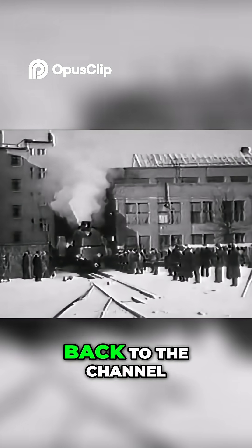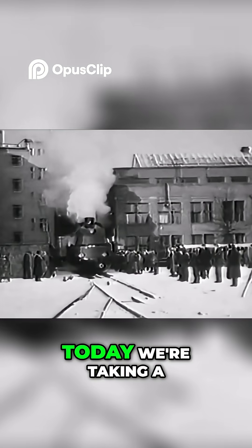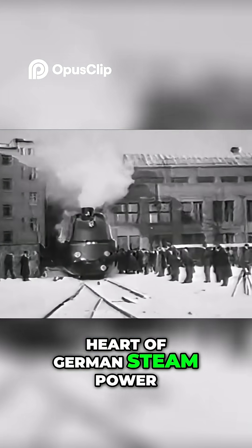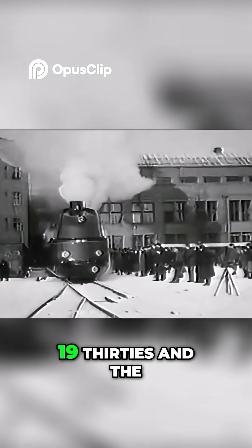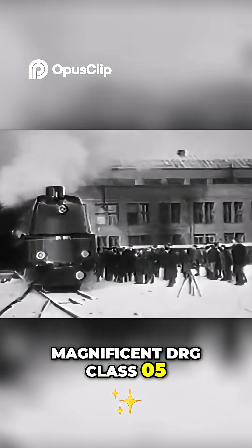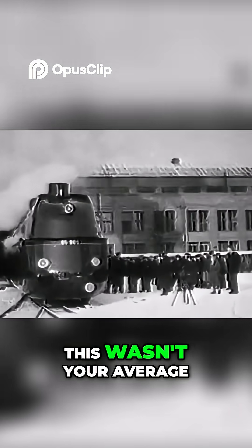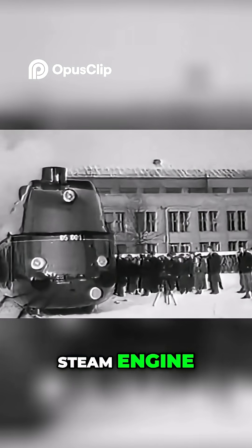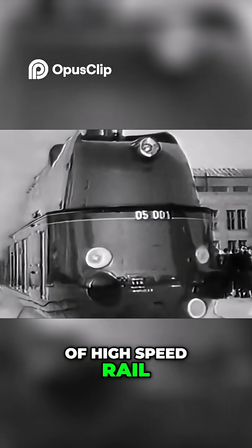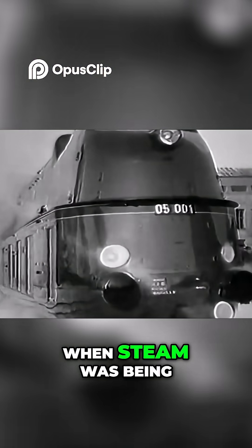Hello everyone, and welcome back to the channel. Today, we're taking a nostalgic journey into the heart of German steam power, right back to the 1930s and the magnificent DRG Class 05. This wasn't your average steam engine — this was Germany's great leap into the world of high-speed rail, built at a time when steam was being pushed to its absolute limits.